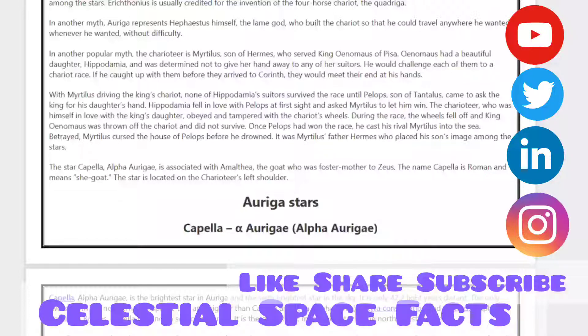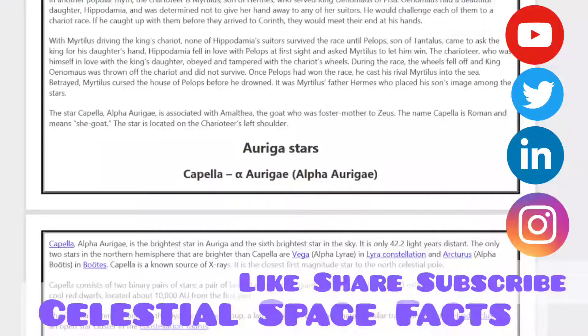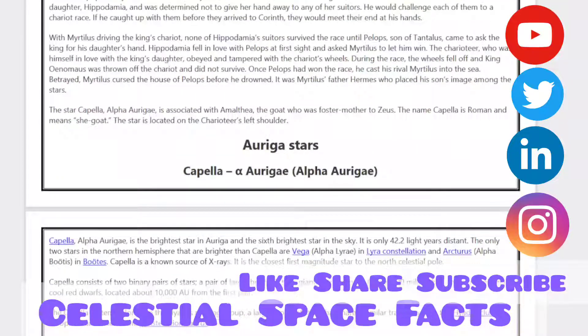During the race, the wheels fell off and the king was thrown out. The charioteer did not survive. Once Pelops had won the race, he cast his rival into the sea, betrayed. It was Myrtilus's father Hermes who placed his son's image among the stars.